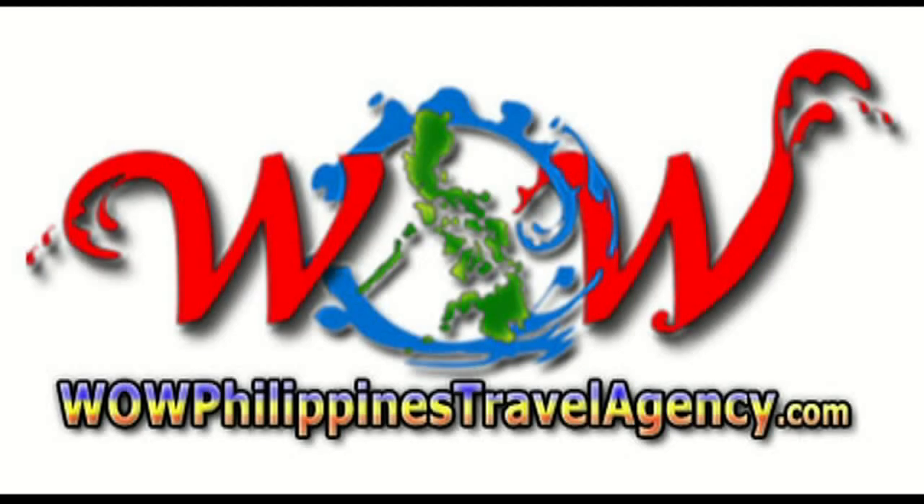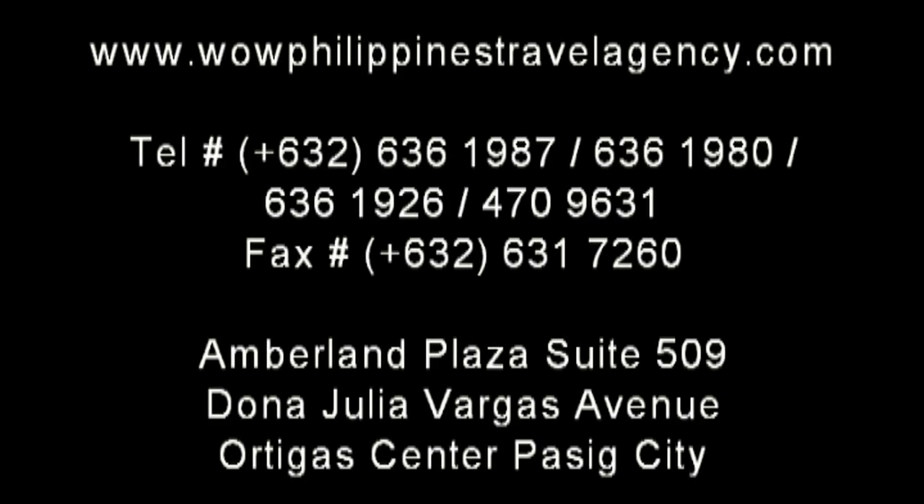WildPhilippinesTravelAgency.com — the name you know with the service you can trust. We are one of the most respected and trusted names in Philippines travel, offering you the most complete packages at the best prices, guaranteed.